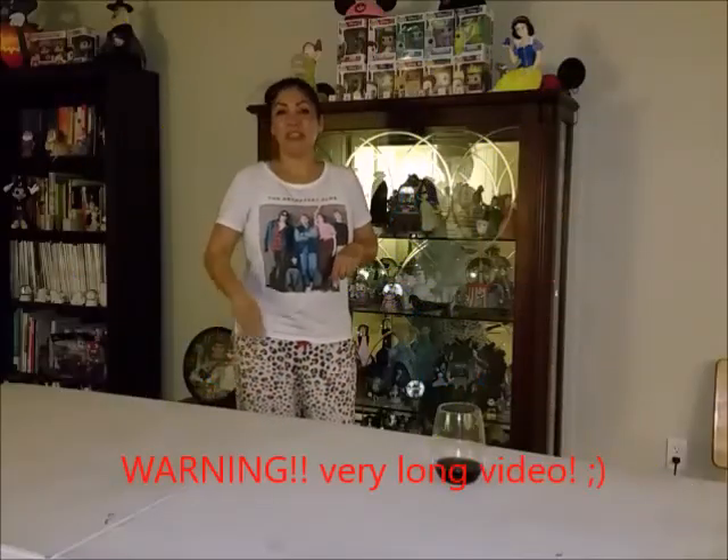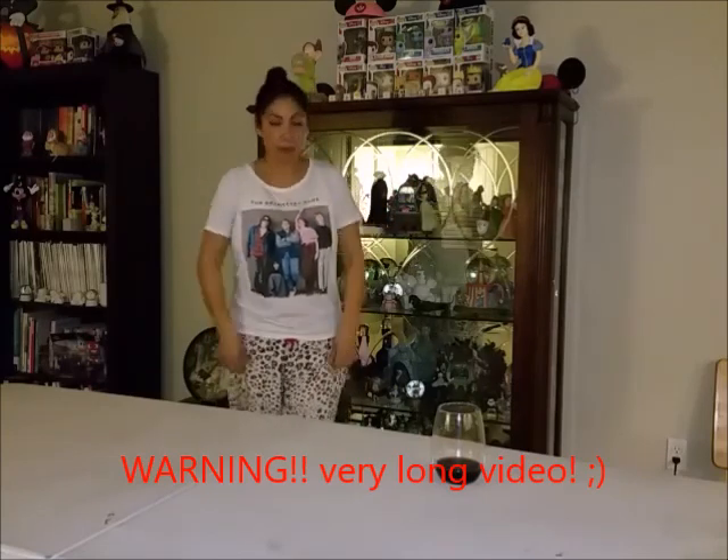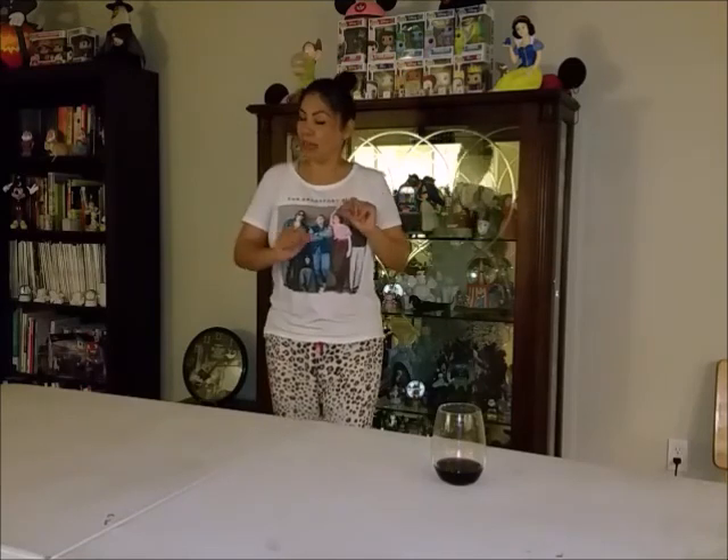Hi guys, welcome back to my channel. As promised, I'm going to show you what's in my curio cabinet. I'm in my PJs — it's a little later in the evening. I just finished uploading my 99 cent store and thrift store haul, had dinner, and now I'm trying to get this done for you guys. Our show, The Residence, starts in a couple hours, so I'll do as much as I can, though it is kind of dark up here.